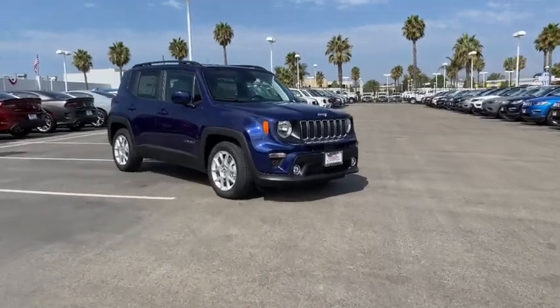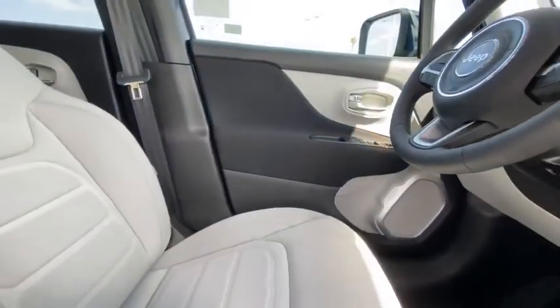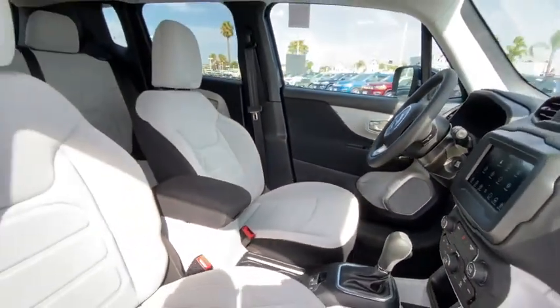You are going to love the 2020 Jeep Renegade. The Jeep Renegade offers full-size capability built into a smaller SUV.